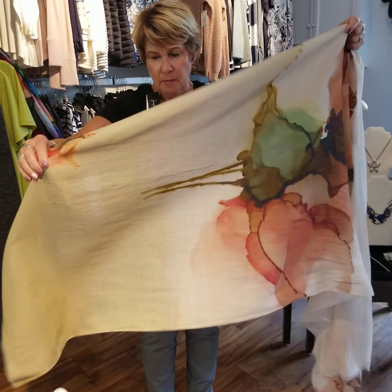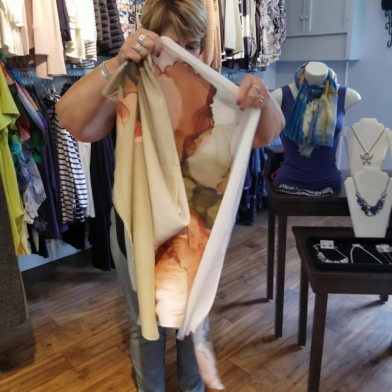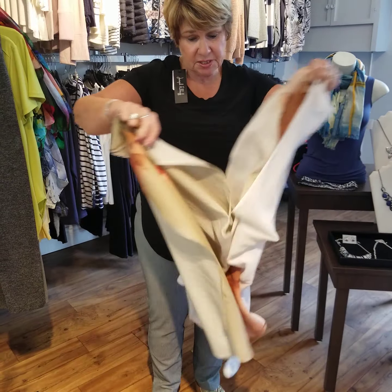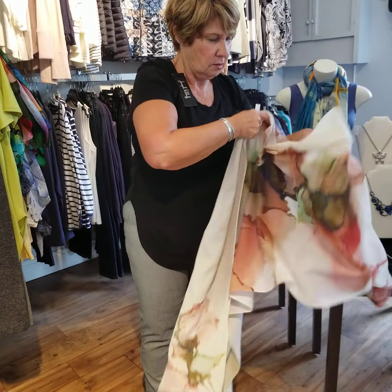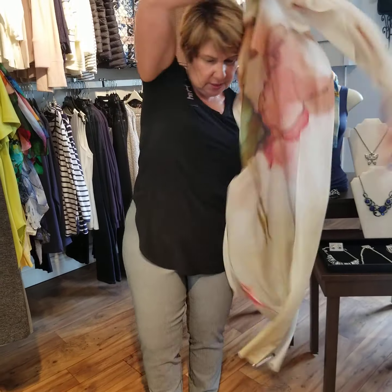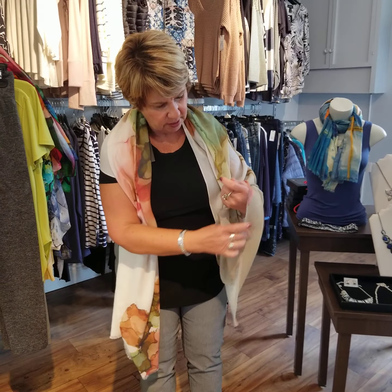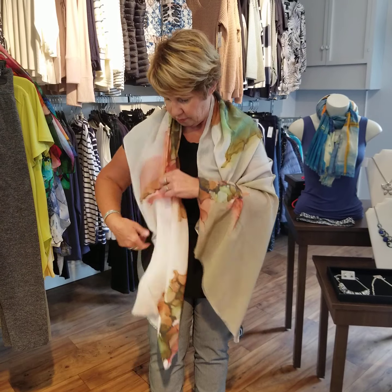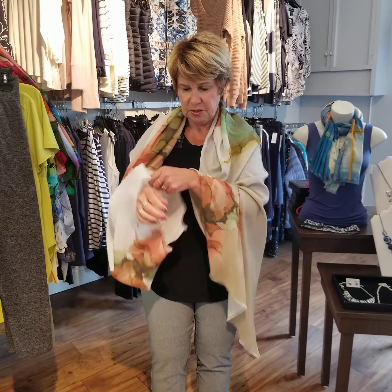Now we go into a cotton and modal scarf — it feels a little different, a little heavier. It's a wonderful, slightly more muted print. You could use this as a pashmina as well — just drape it over your shoulders. It's a generous size so you could actually tie it at the wrist and make it into a little jacket if you chose to.